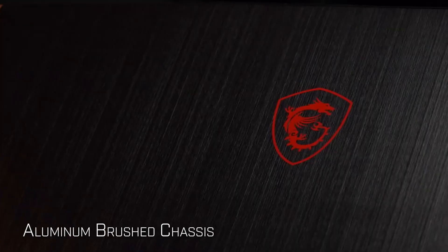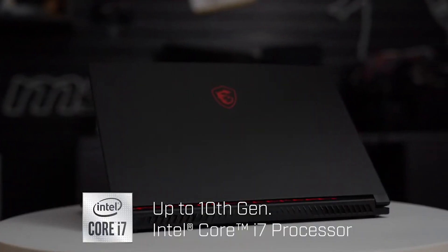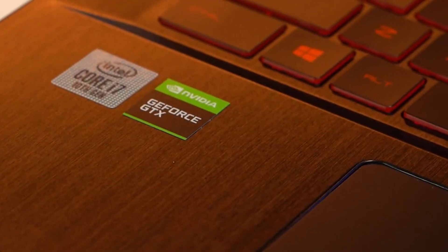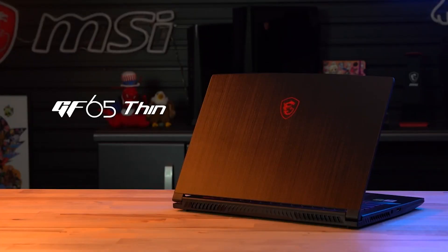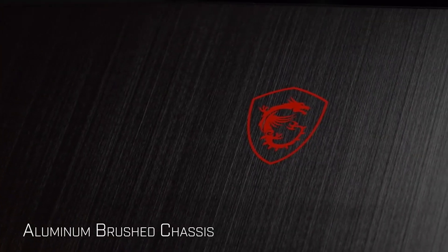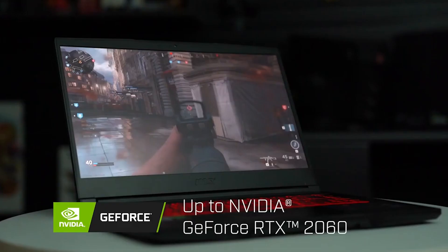Number 5: MSI GF65 Thin 9SD-252. This laptop is the most portable gaming laptop on this list. It weighs just 3.5 pounds and is only 0.7 inches thick. It comes with a 15.6-inch display with a 144Hz refresh rate, an Intel Core i5 processor, an NVIDIA GeForce RTX 3050 GPU, 16GB of RAM, and a 512GB SSD. It's a great gaming laptop for the price and runs all of the games I play smoothly. The display is also really nice and it's very portable, which is important to me because I travel a lot. 4.5 out of 5 stars on Amazon.